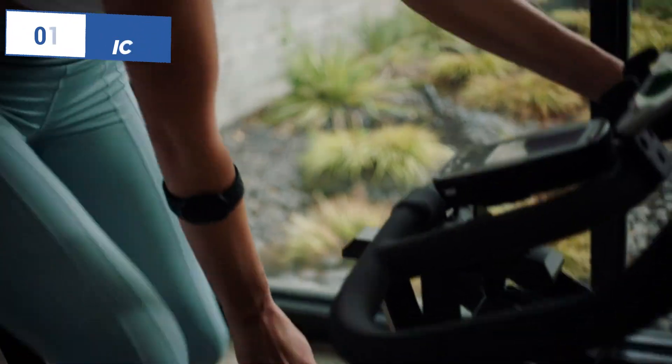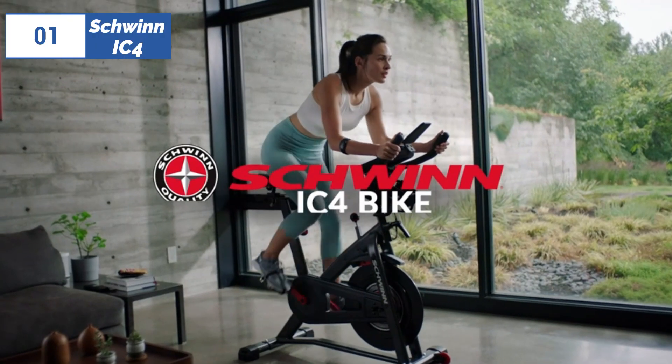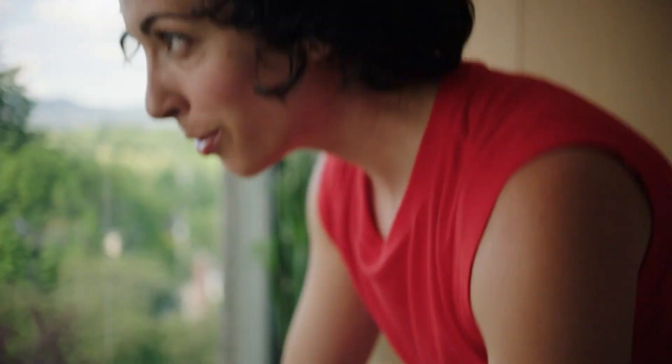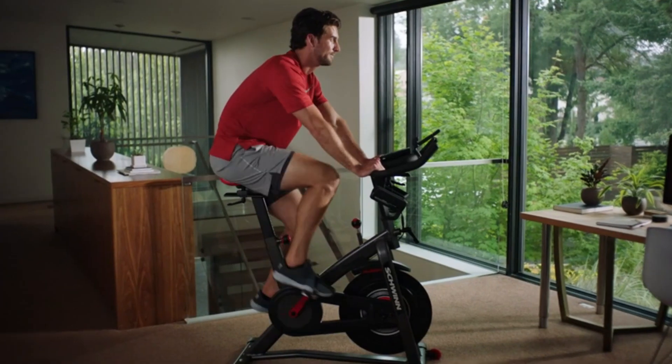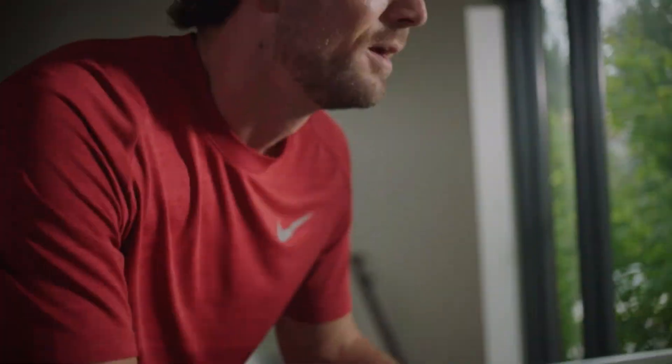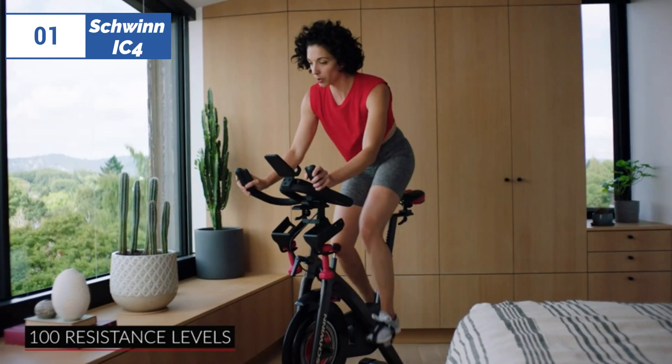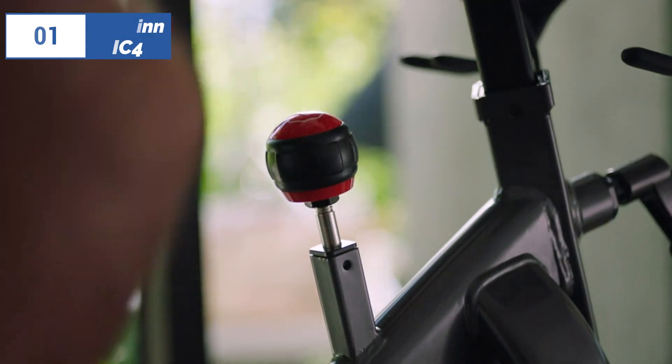Finally, the number 1 position is dominated by the Schwinn IC4, known as the best overall option available in the market. The Schwinn IC4 is a high-quality connected spin bike that offers a gym-quality workout at a fraction of the cost of high-end competitors. It features a 40-pound weighted flywheel and 100 levels of smooth, quiet magnetic resistance, making it suitable for all fitness levels and rider goals.